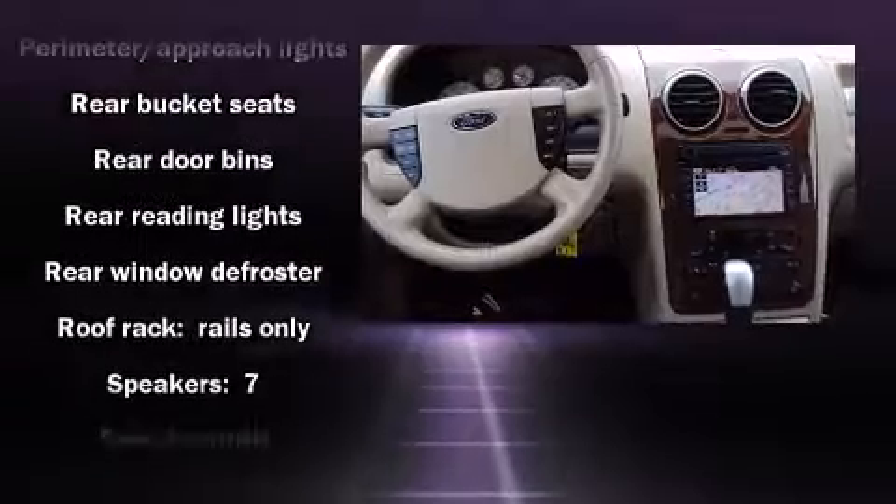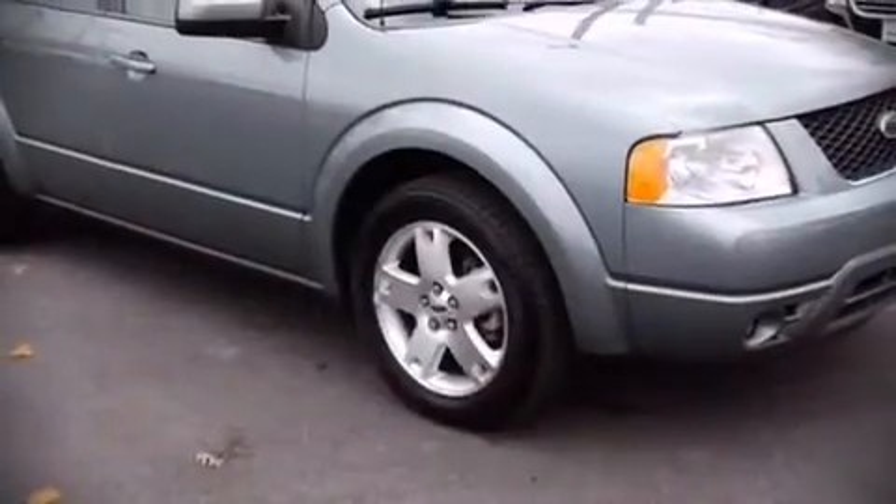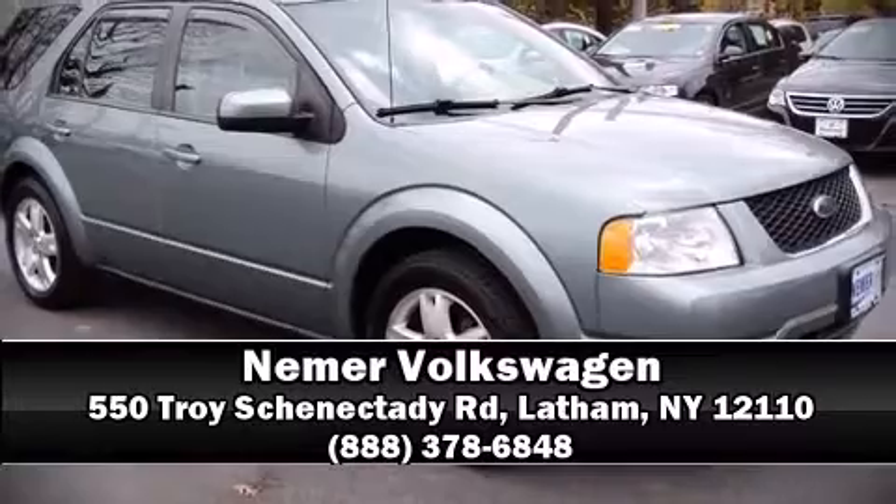Side curtain airbags provide rollover protection. Our knowledgeable sales staff is available to answer any questions that you might have. Stop by our dealership or give us a call for more information.